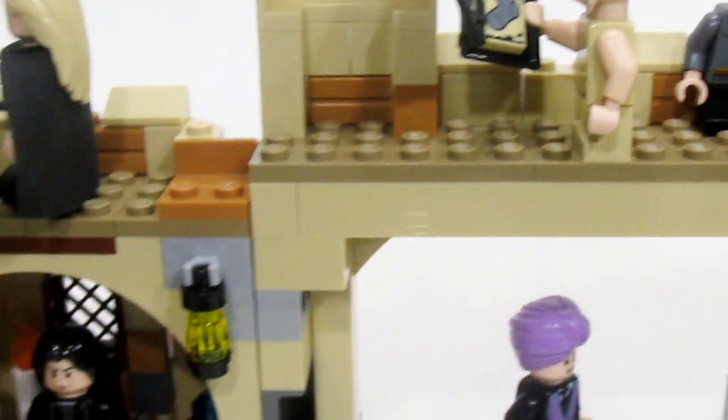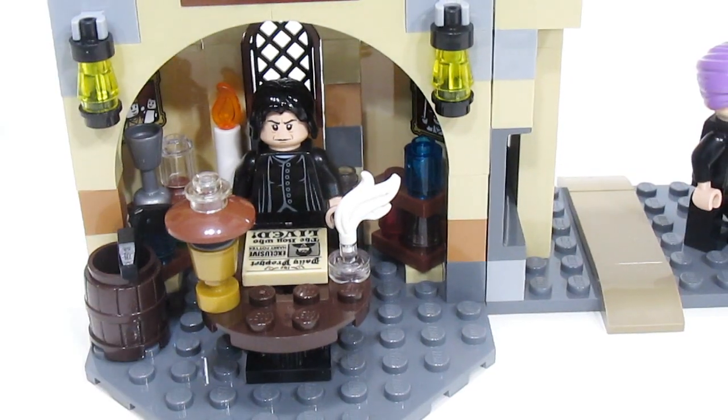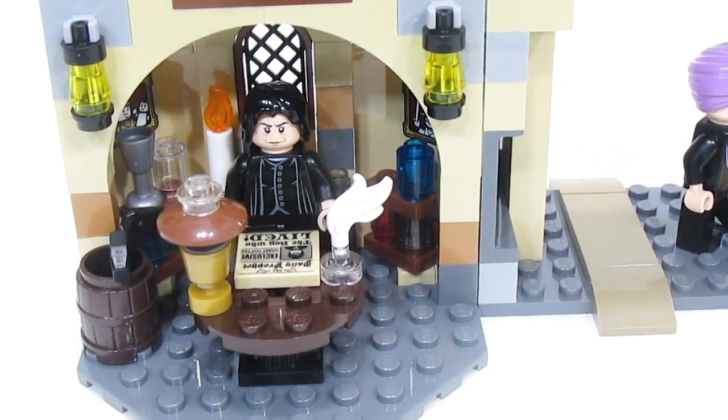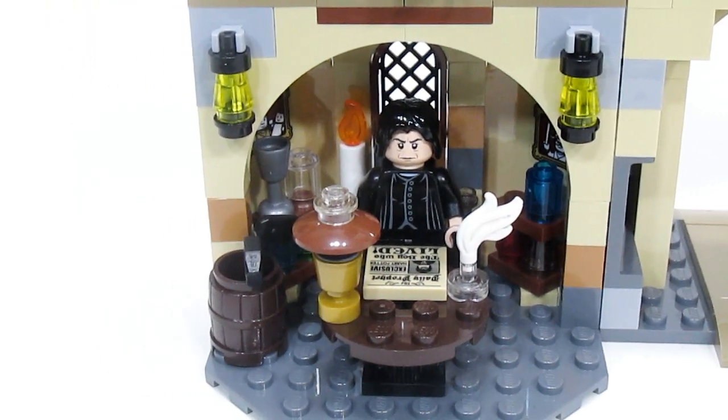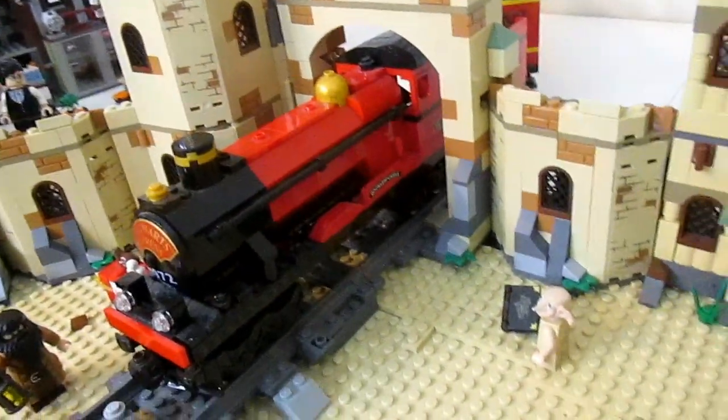Coming along down here, this is Snape's office, and this is a very cool room. Inside there are lots of details, like a copy of the Daily Prophet. Snape also has pictures on the back of his walls and a candle.